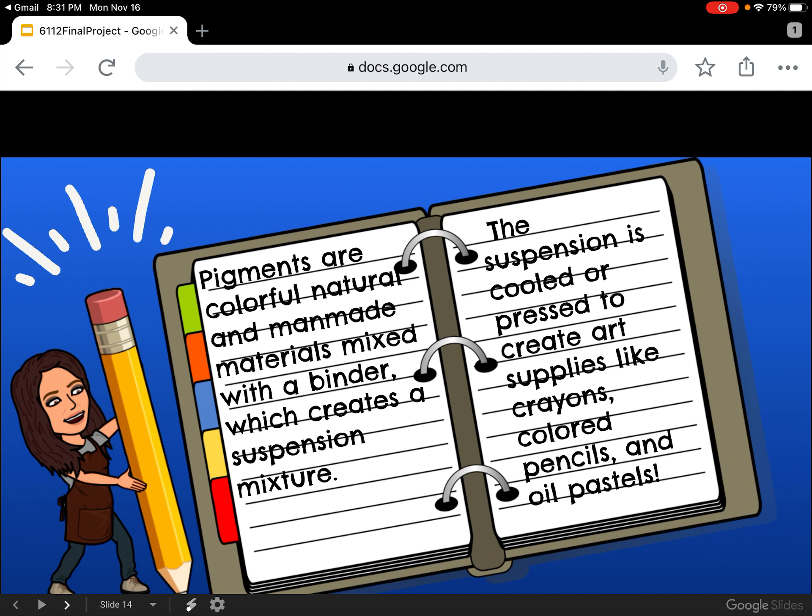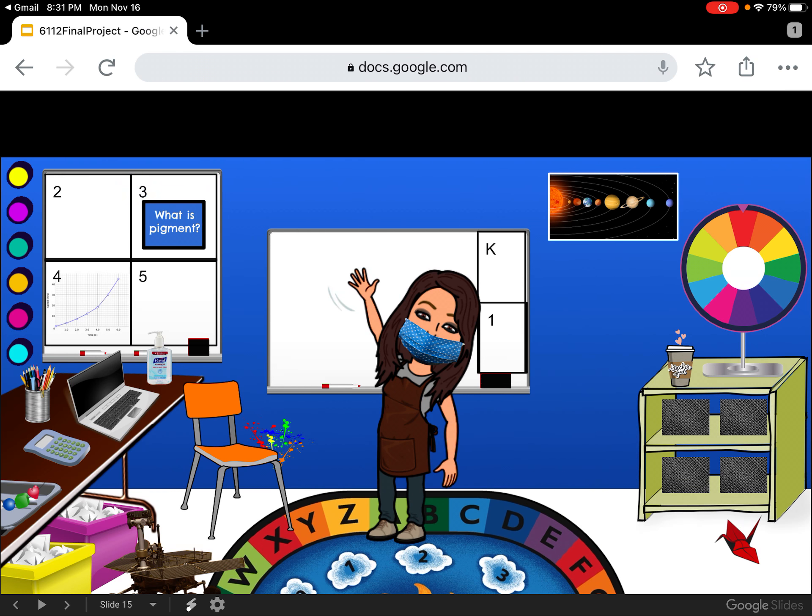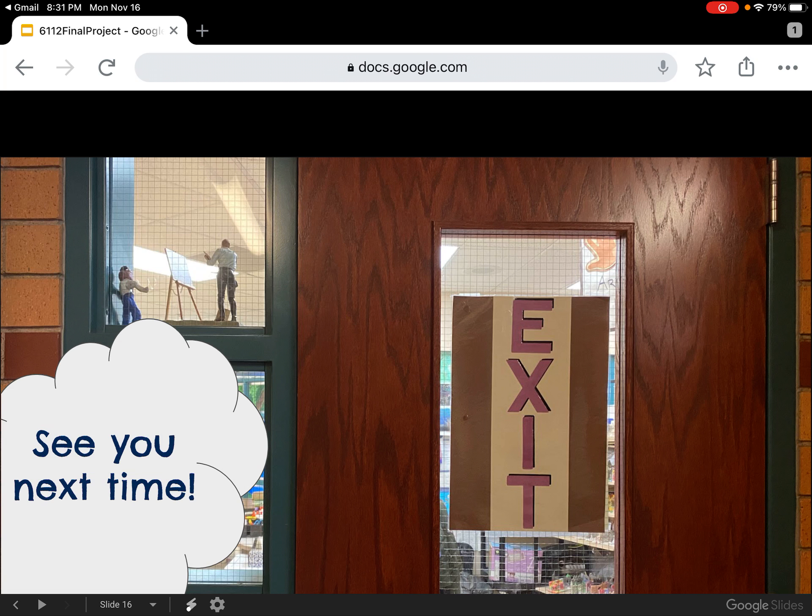Let's review what we've learned so far. Pigments are colorful, natural, and man-made materials mixed with a binder, which creates a suspension mixture. The suspension is cooled or pressed to create art supplies like crayons, colored pencils, and oil pastels. Friends, I'm so glad that you decided to join me today in the STEAM classroom to discuss today's question: what is pigment? I can't wait to see you back next time. Until then, have a great day, scientists, technicians, engineers, artists, and mathematicians.